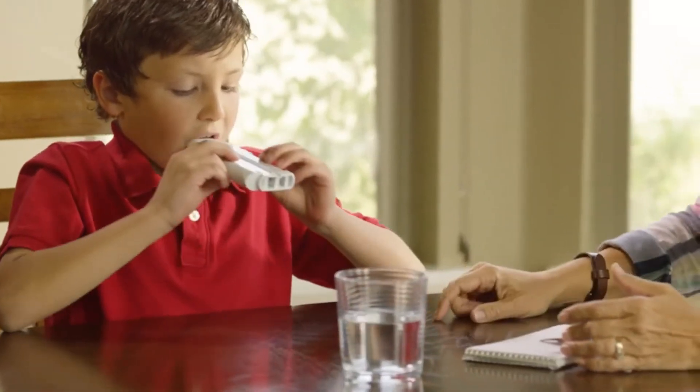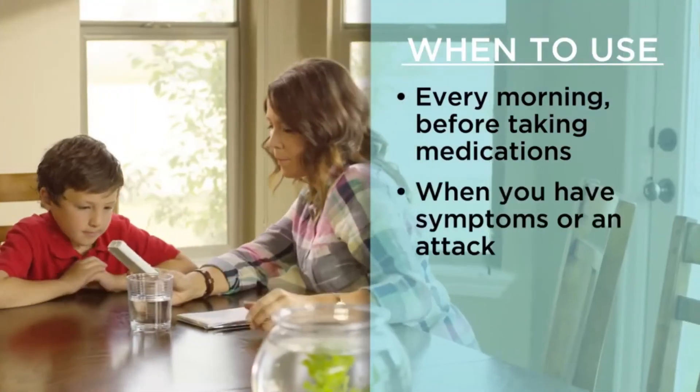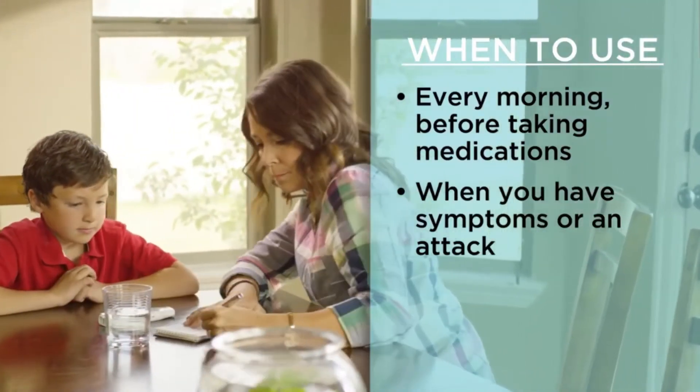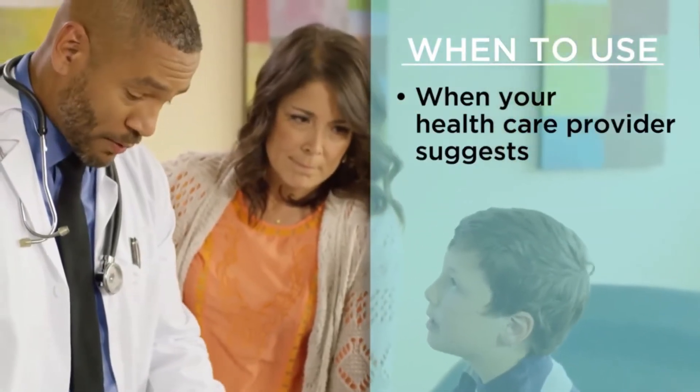Use your peak flow meter to measure your lung function every morning before taking your asthma medications, when you are having asthma symptoms or an asthma attack, after taking medication for an asthma attack, and any other times your healthcare provider suggests.